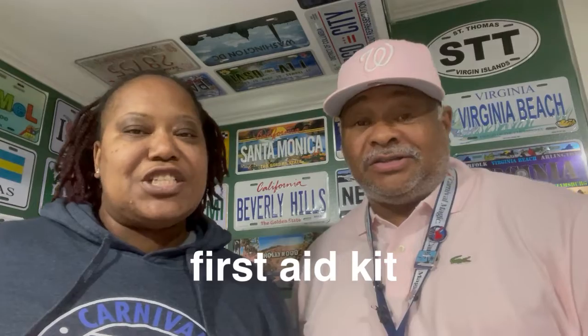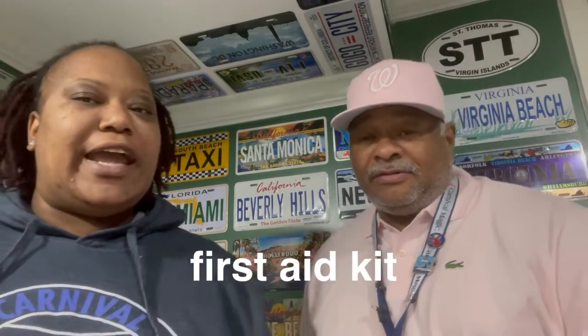Next, we have a first aid kit — just a small one in case you cut your hand. That way you can take care of it right there. Maybe like Band-Aids and alcohol pads, maybe you need a little Vaseline or something. You never know.